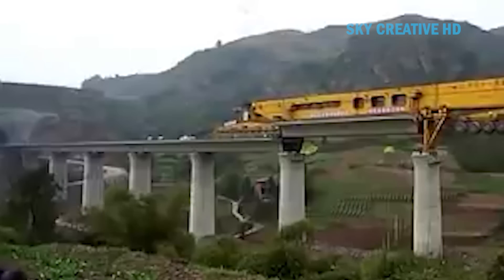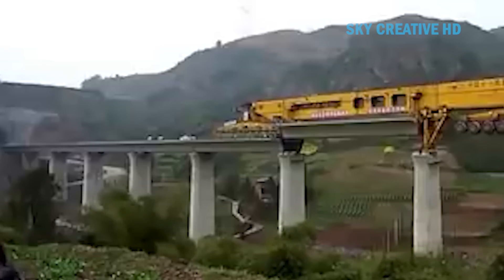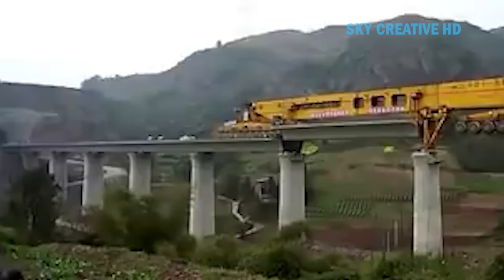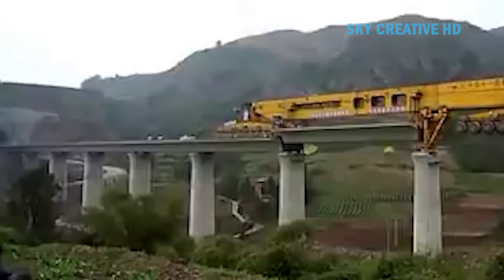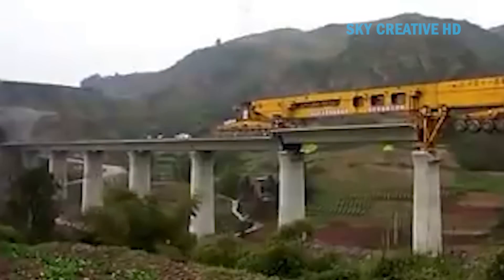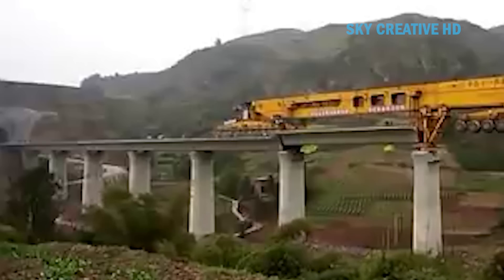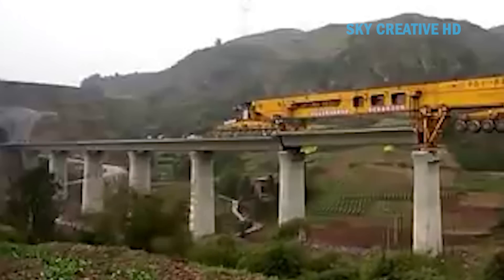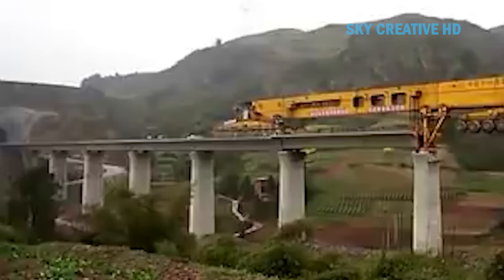These advancements in bridge construction technology have played a crucial role in China's Belt and Road Initiative, which aims to link Asia, Africa, and Europe. Despite some criticisms, these inventions are still of high importance in construction engineering. The automation of the bridge construction process by the Iron Monster results in cost savings and more efficient use of resources, which is particularly beneficial for large-scale projects such as China's Belt and Road Initiative.